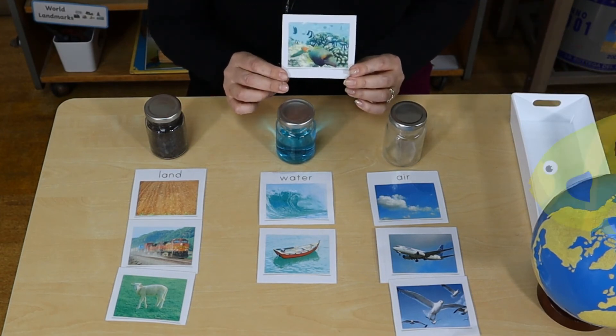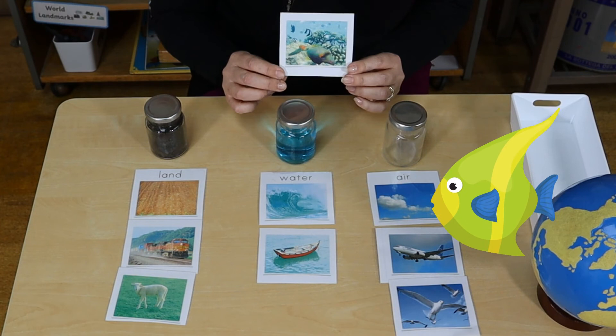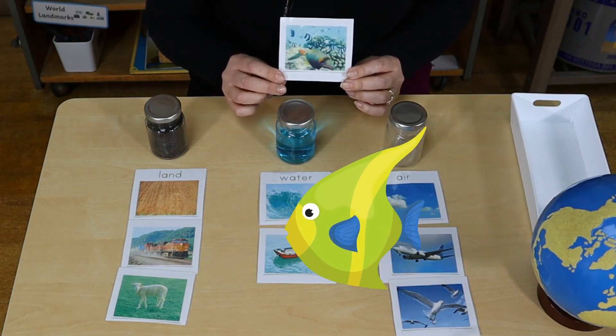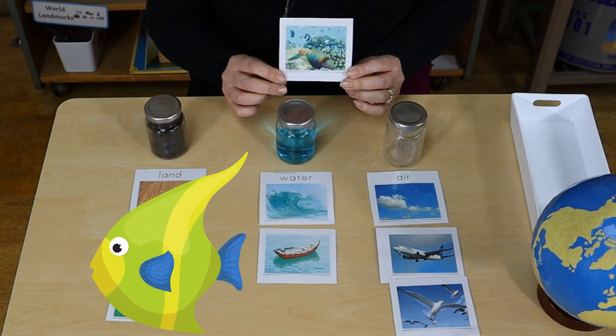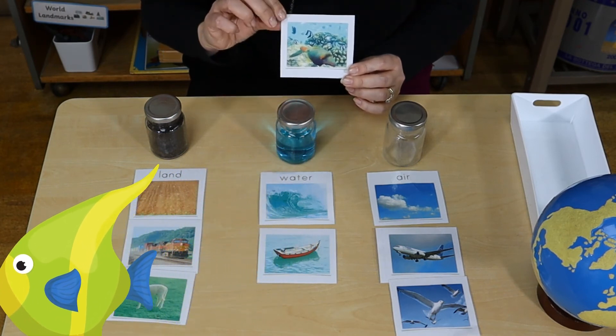Last picture. Can you say what is that? That's a fish. And where does the fish live? Under the water.